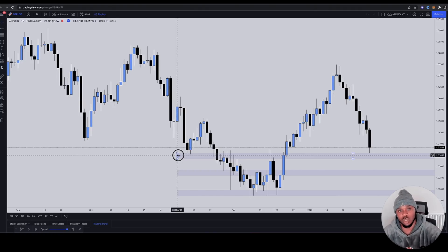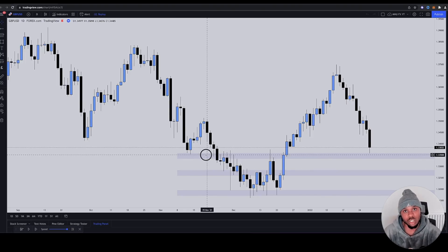This is why I'm flipping the whole script, changing the game, bringing out a foundational Forex course that literally changes this. You don't learn the wrong stuff in the course — you start your Forex journey off correctly. That's the whole point of the course.